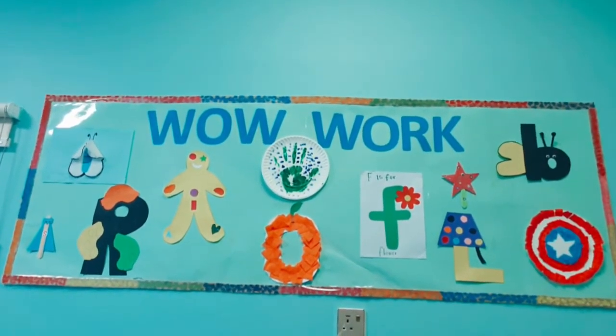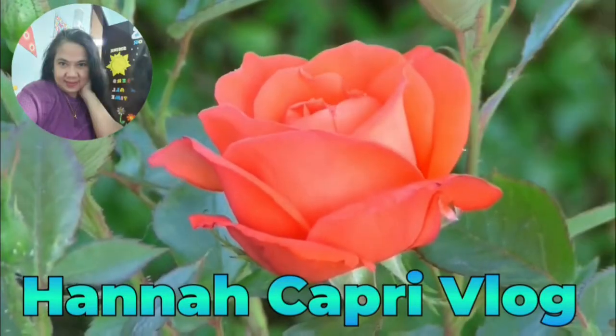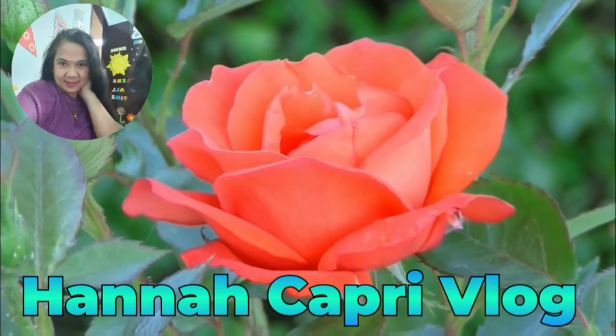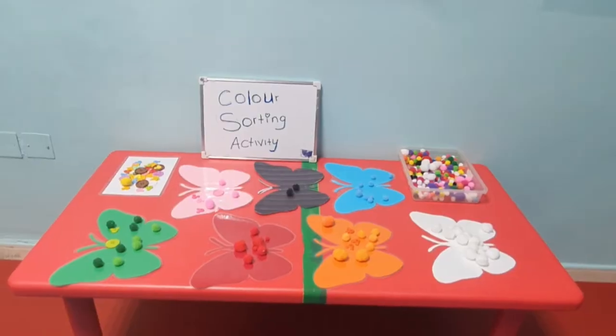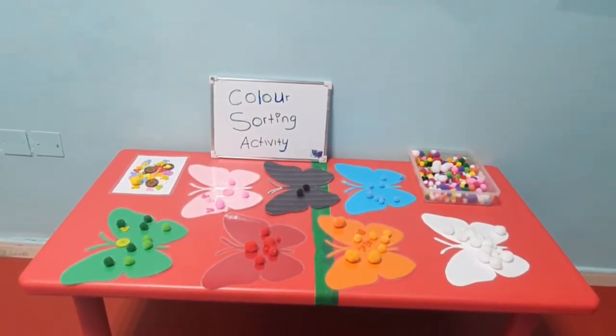This is the long words for every day. Hello! Our activity today is a color sorting activity with the butterflies.